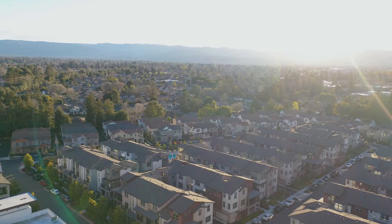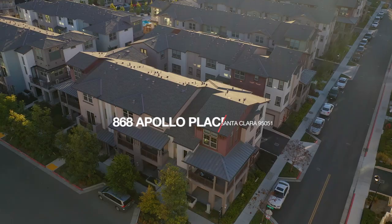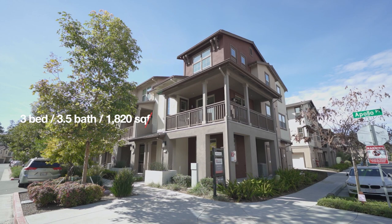Hi, my name is Mei-Ling from 8 Blocks Real Estate. Welcome to my new listing at 868 Apollo Place in Santa Clara, California. This home features three bedrooms, three and a half baths, and 1,820 square feet of living space. As you can see, it's located on a desirable corner lot. It has no neighbor on the side or at the front — it's definitely one of the best locations in the community.